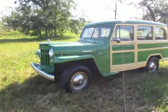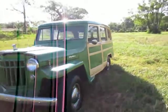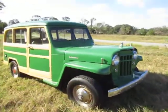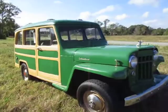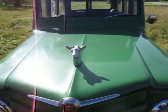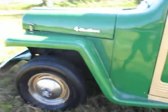Hi everyone, this is Talia from Kelly's Cars. Up for sale today we have a 1955 Willys Jeep wagon. This wagon is four-wheel drive, John Deere Green. This Jeep has a 283 small block conversion.